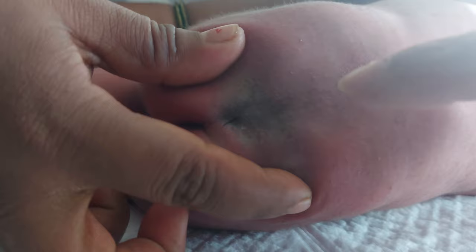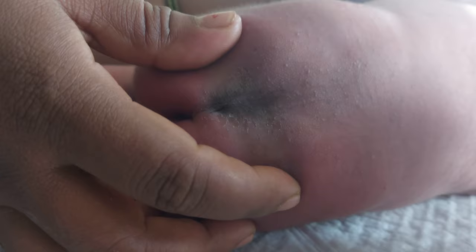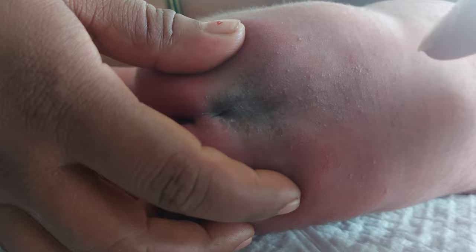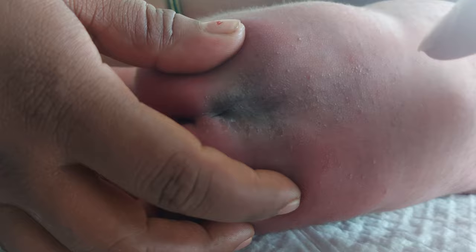The sacral dimple or sacral pit, located in between the buttocks, is seen in almost five to six percent of newborn babies. But if the dimple is associated with color change, presence of hair growth, or skin discoloration, then it is important and the pediatrician will decide the next steps.